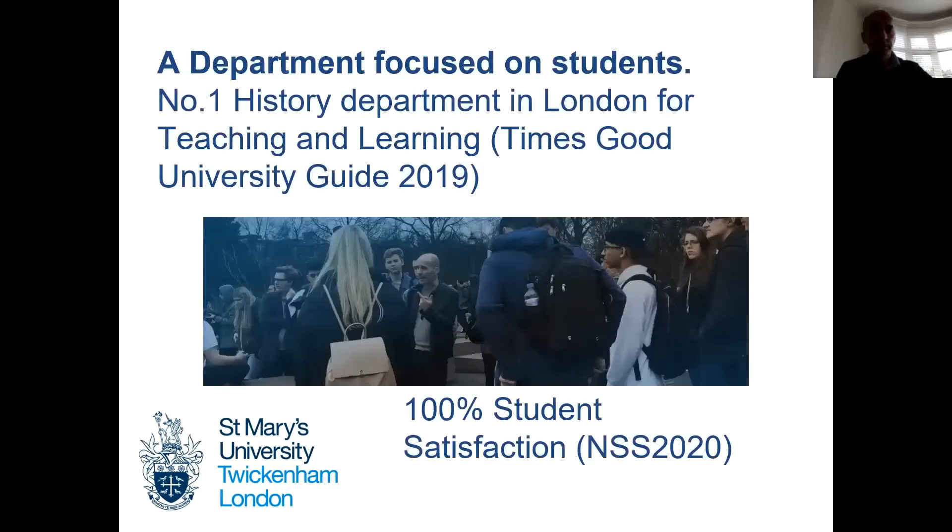What can I say about the department at St. Mary's? We are focused on teaching and focused on students. As a result, we've had some really good results in what's called the National Student Survey — a survey of all final year undergraduates. In the last exercise in 2020, we got 100% student satisfaction. We've also had good recognition in terms of teaching quality; the Times Good University Guide in 2019 ranked us number one in London for teaching and learning.